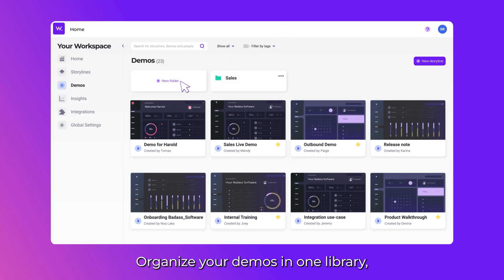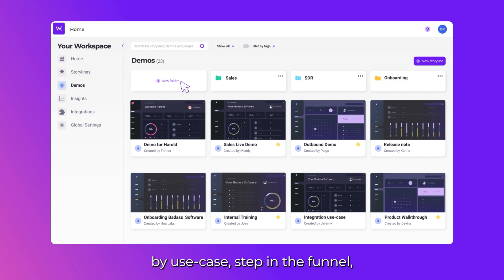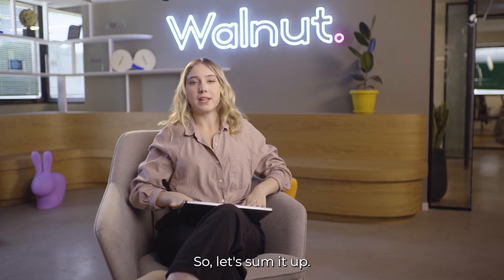Manage and optimize. Organize your demos in one library by use case, step in the funnel, or even by scoring, and make sure your team has the perfect structure to nail their sales. So, let's sum it up.